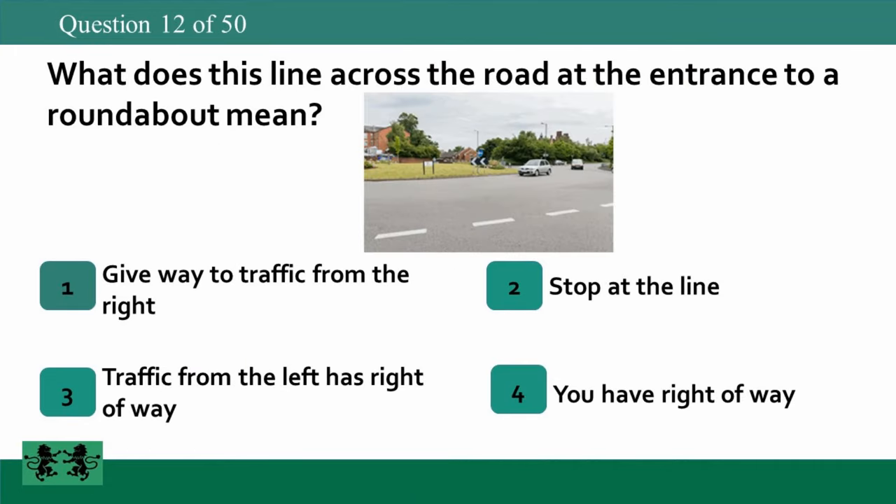What does this line across the road at the entrance to a roundabout mean? 1: give way to traffic from the right, 2: stop at the line, 3: traffic from the left has right of way, 4: you have right of way. The answer is 1: give way to traffic from the right.